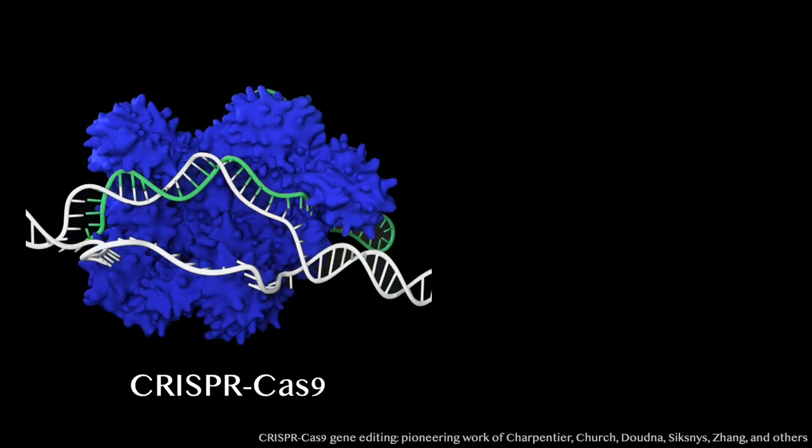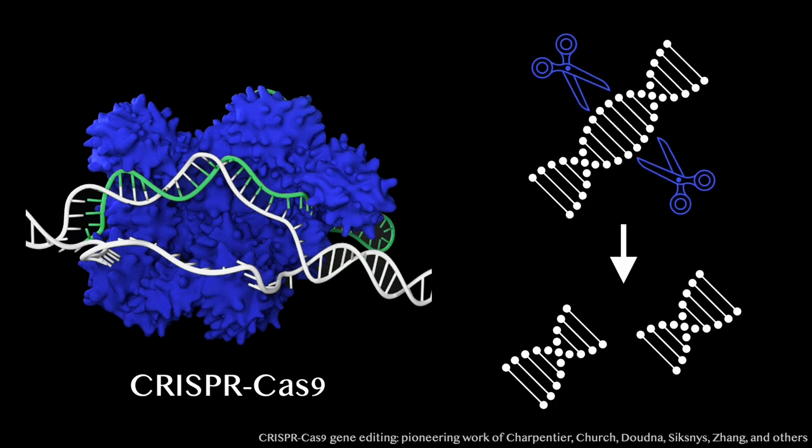One of these tools is this blue protein called CRISPR-Cas9, which is programmed by a small piece of RNA shown in green called the guide RNA. Once the protein finds a target DNA sequence that matches the sequence in the guide RNA, it cuts that DNA, breaking the double helix into two pieces.